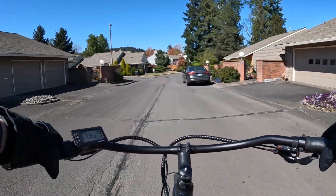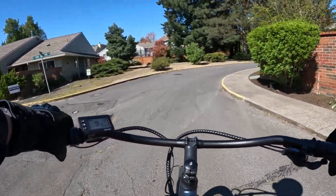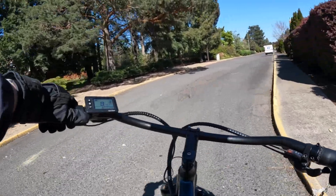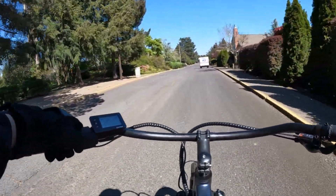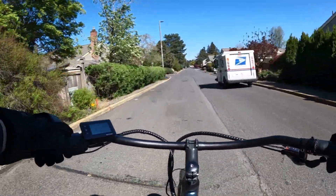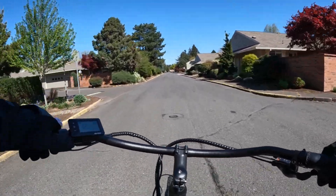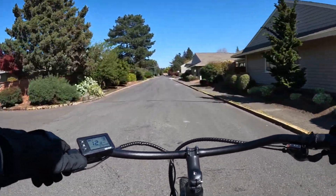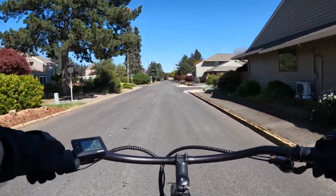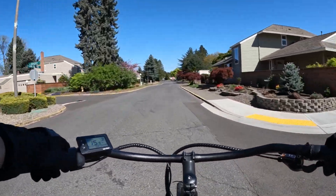I can't say enough about the bike. If you are looking to get yourself an electric bike and you don't want to break the bank, check out the Ride1Up Cafe Cruiser — it's a nice bike. As you can see it's got a little get up and go.